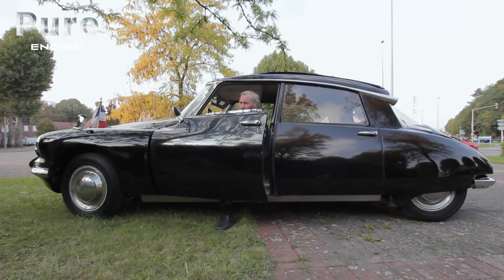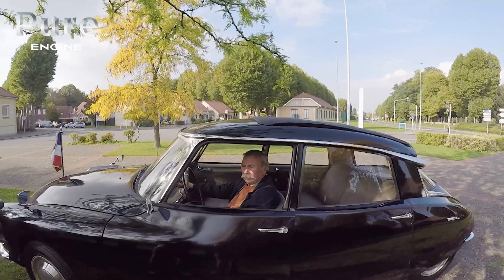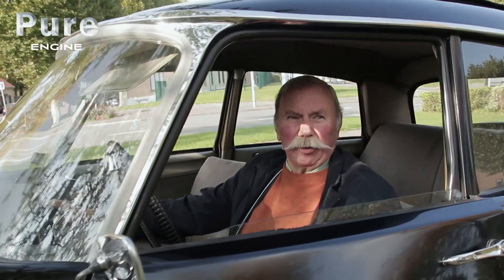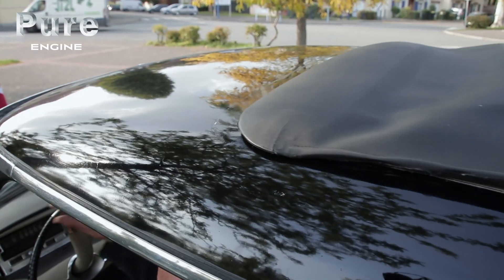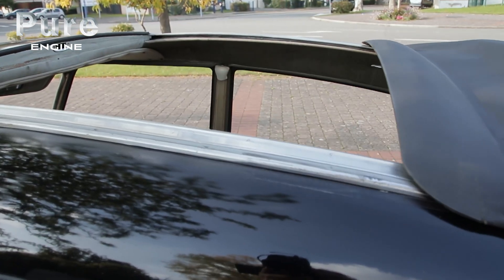Five positions, of which three are adjustable according to the state of the road. And for General de Gaulle's DS, Citroën provided a few adjustments made to measure. The roof was modified by Chapron, who gave him a big electrically operated roof. This allowed the General to stand up in the car and wave to the crowd.